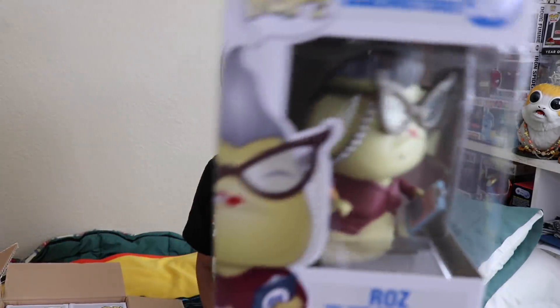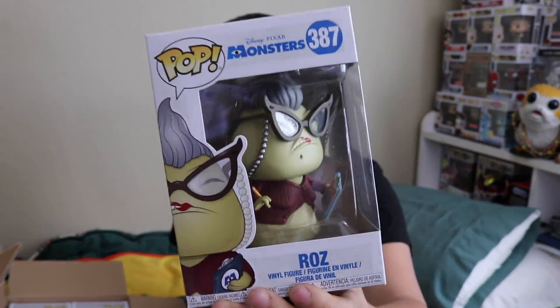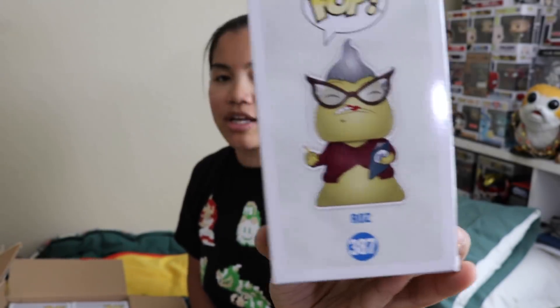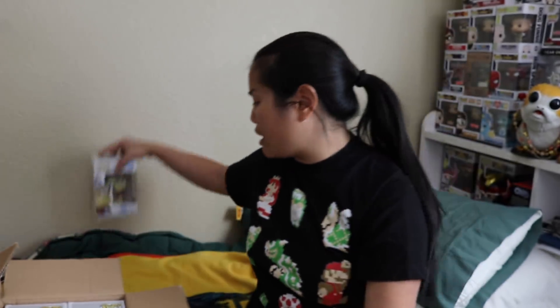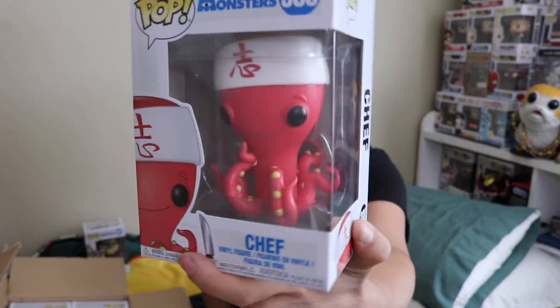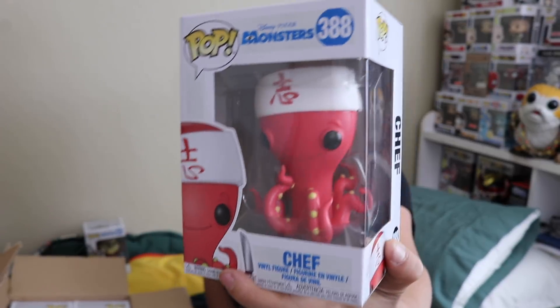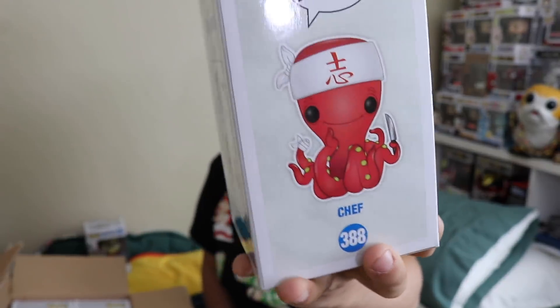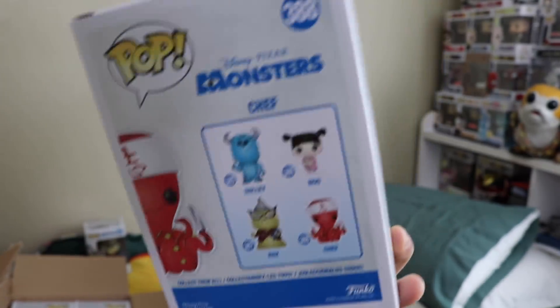The first pop I'm going to show you — we're doing Monster Inc. I got this one in my Toy Tokyo, but it was in terrible condition. So I'm excited that I got this one, and it's in great condition. We got Chef, and I love this pop a lot — I love sushi too, which helps. So we got Chef.